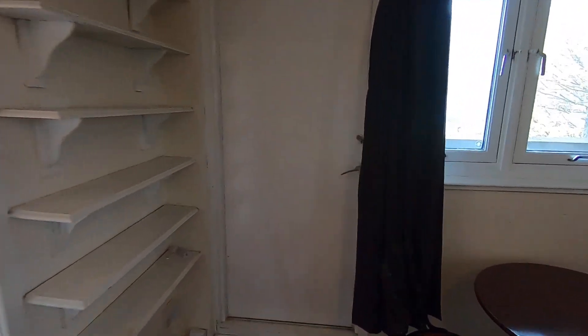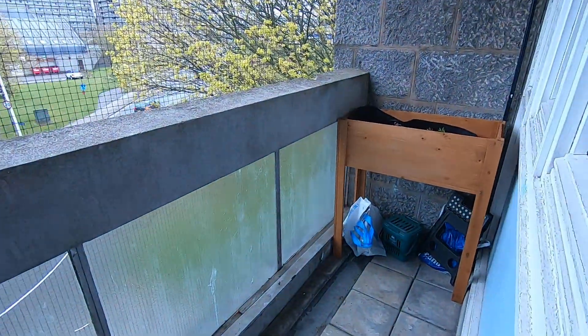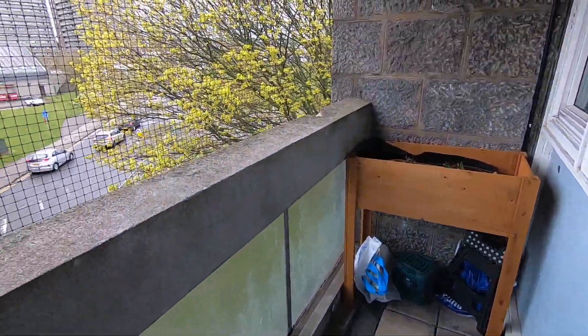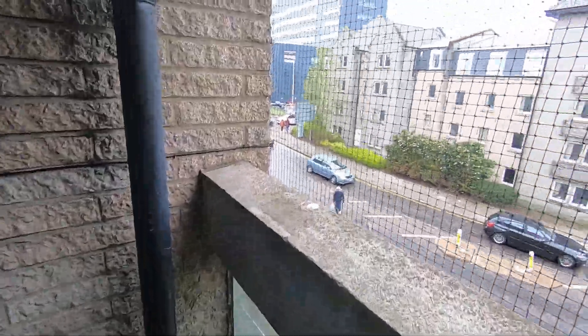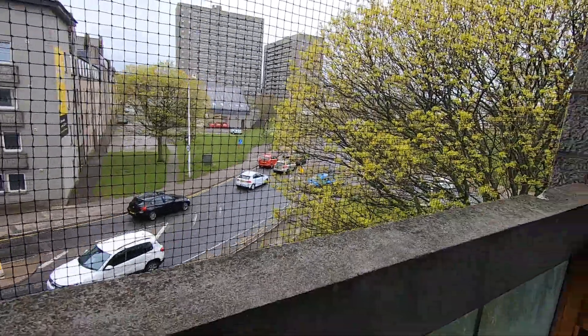This door here takes us to a nice feature of the flat, which is a little balcony space — looking out onto the front of the property.